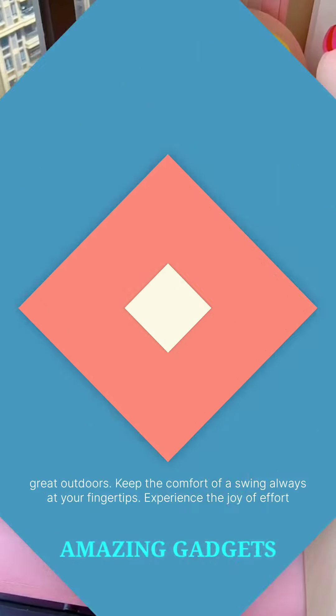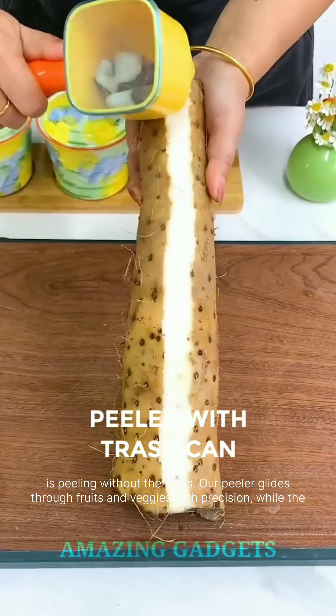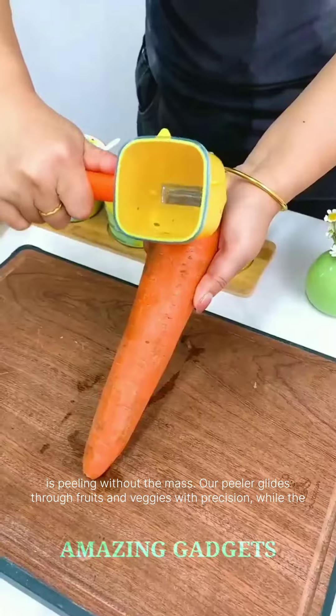Experience the joy of effortless peeling without the mess. Our peeler glides through fruits and veggies with precision, while the attached trash can catches peels on the spot. Say goodbye to scattered peelings and hello to a clean and efficient peeling process.